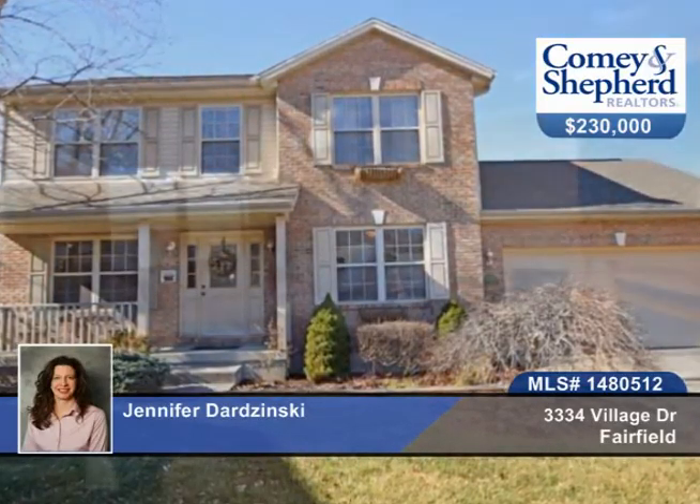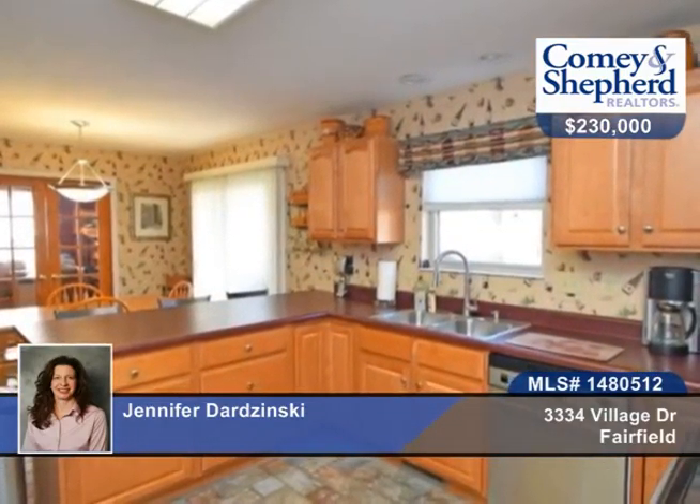You don't want to miss this beautiful 3-bedroom, 3-bath home in Village Green. There's a large master with a nook, a beautiful kitchen with tile floor and eat-in area, plus stainless steel appliances.